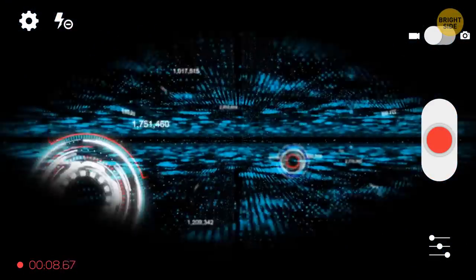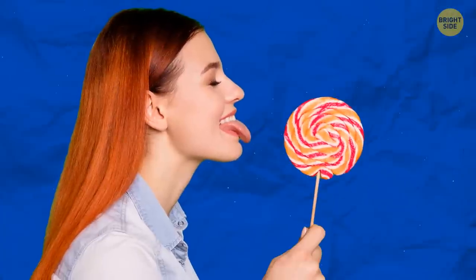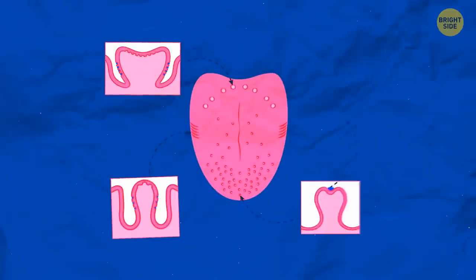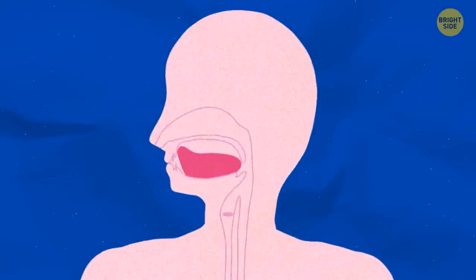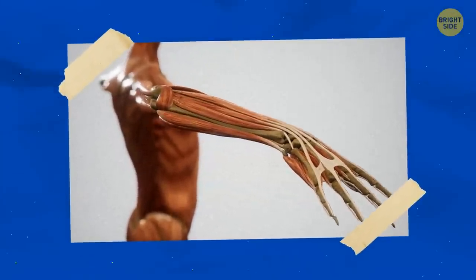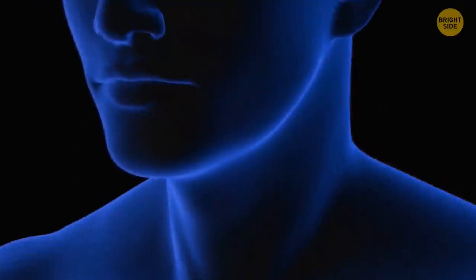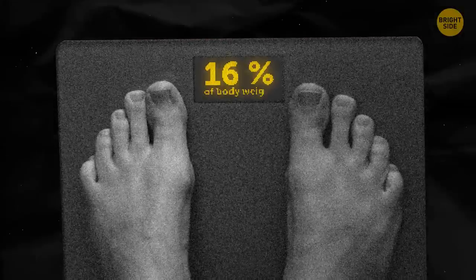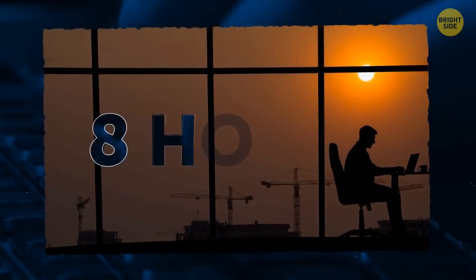The average blink lasts 100 to 400 milliseconds. The tongue never gets tired because of the way it's built — made up of 8 interwoven muscles. It's the only muscle with ends not connected to bone. There are around 700 different species of bacteria in your mouth, with over 6 billion living there. Your skin is your largest organ, covering the surface area of two bath towels — about 22 square feet, accounting for around 16% of body weight. If you typed 60 words per minute for 8 hours a day, it would take 50 years to type the human genome.